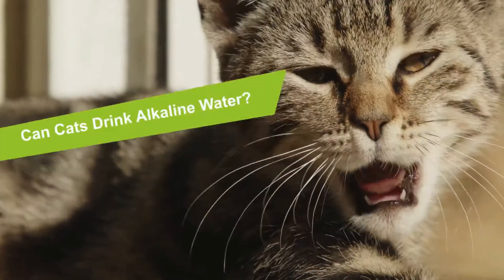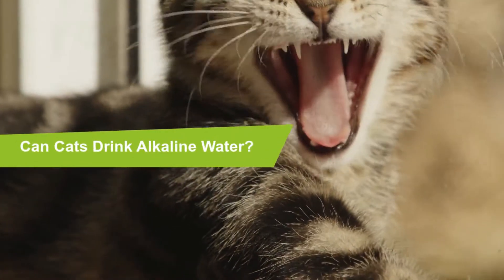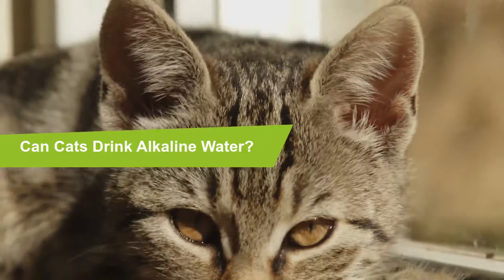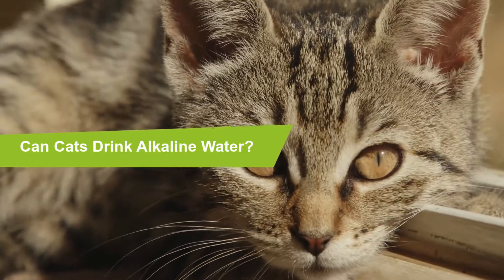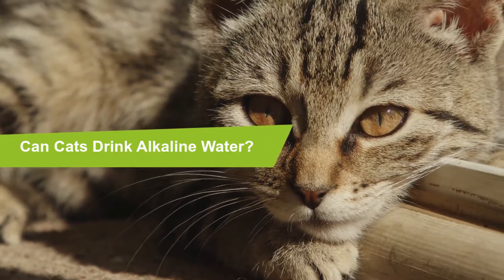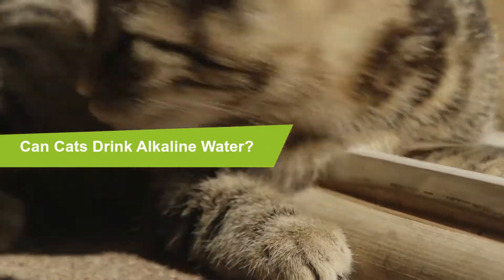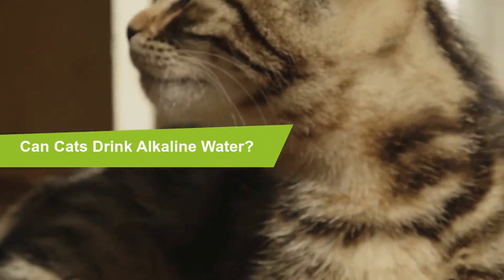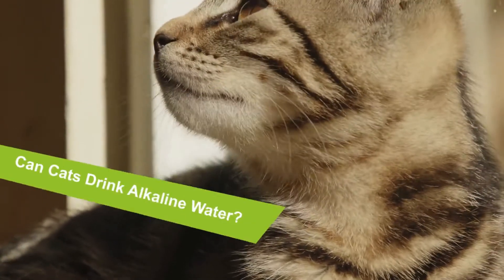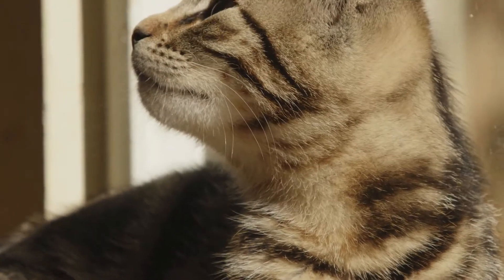Can cats drink alkaline water? Yes, cats can drink alkaline water. Natural alkaline water provides bioavailable minerals and electrolytes for better health, and your cat may benefit more than from normal water. Alkaline water is more easily absorbed by body tissues for optimal hydration. It has a higher pH than normal water and is believed to neutralize acids in the body.